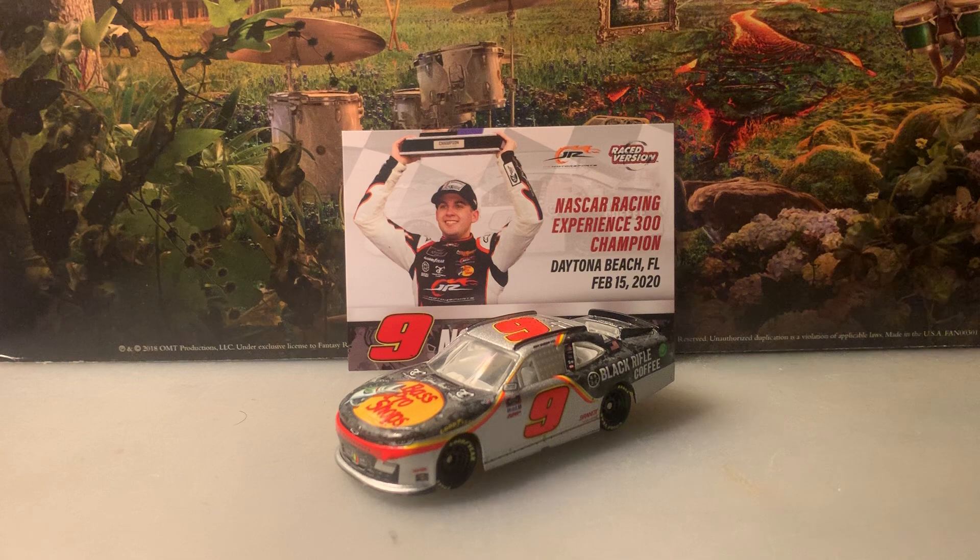This is my third Noah Gregson car — I have his Cessna car from 2019 and also his Lino Racing diecast which I reviewed about two months ago. I do like this paint scheme, it looks pretty cool. I didn't think it was going to become his primary sponsor for most of last year, but it turns out that was the case. Bass Pro Shops and Black Rifle Coffee Company will be back as his primary sponsor this year too, and the paint scheme will be the same.